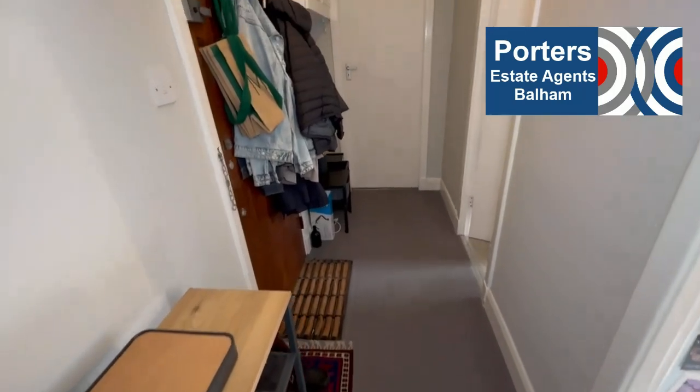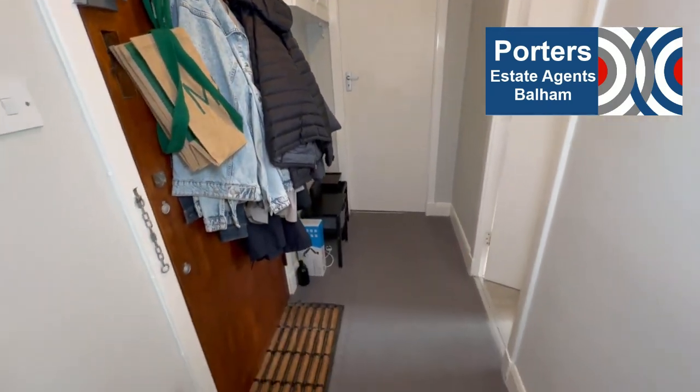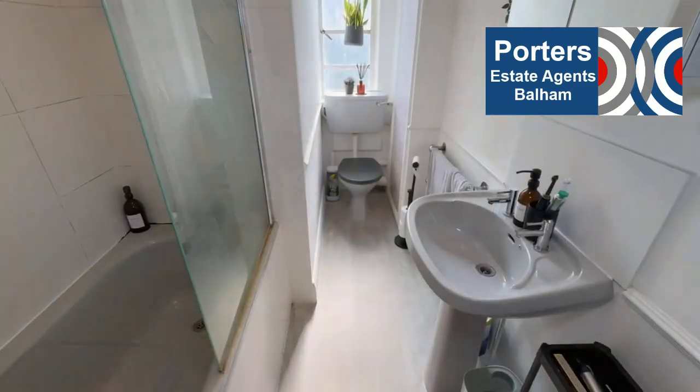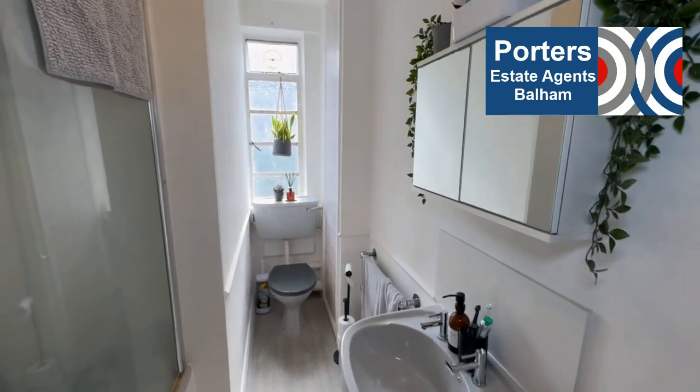This is our entrance hall with the front door on the left, and then Sean's going to spin around to the right and we'll have a look at our bathroom suite. In fact it's a little bit more of a grey bathroom suite, but you do have white tiled walls.